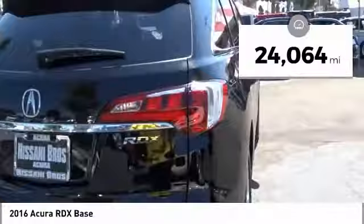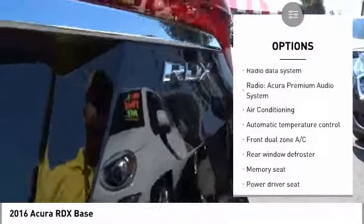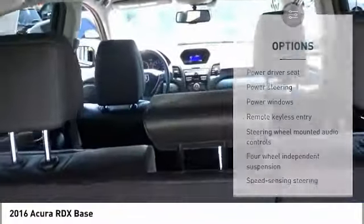This vehicle has less than 25,000 miles. Here are some of this vehicle's great options: power lift gate, traction control, power passenger seat, leather-wrapped steering wheel, dual airbags, air conditioning, power steering, four-wheel disc brakes, compass, and security system.